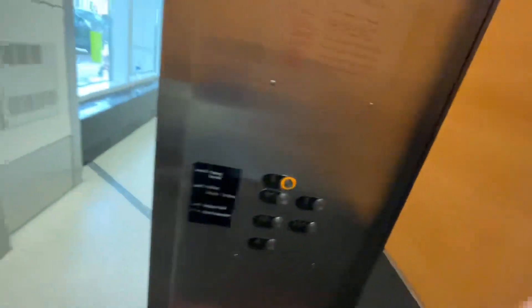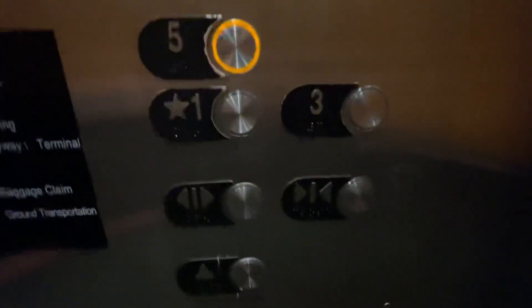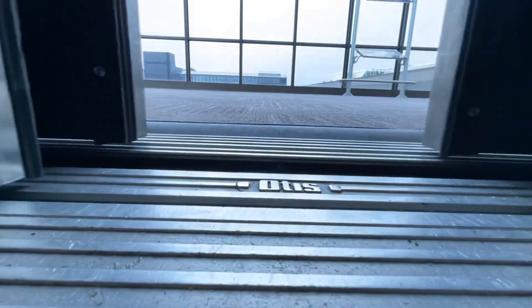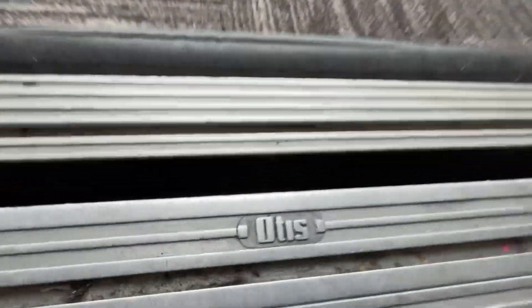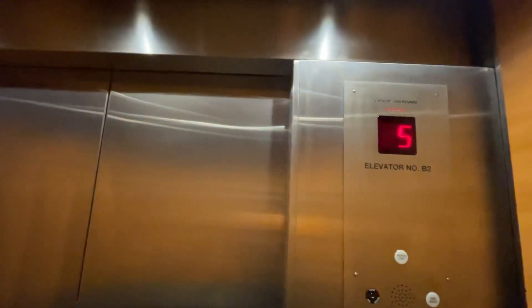Here's the number two Otis Bank at Milwaukee International Airport. Five. These have great classic leveling, I know it. There's the Otis. Go down to one. There's the other bank over there that y'all just saw that I just did.